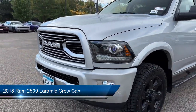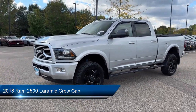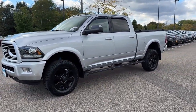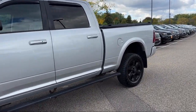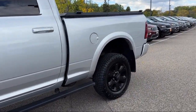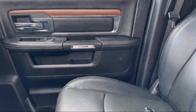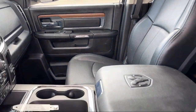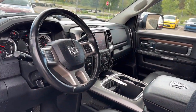It comes equipped with remote proximity keyless entry, chrome bumpers, 8.4-inch touchscreen radio, Sirius XM Guardian emergency communication system, Apple CarPlay and Android Auto, vented seats, parking sensors, a backup camera, and has less than 70,000 miles on the odometer.